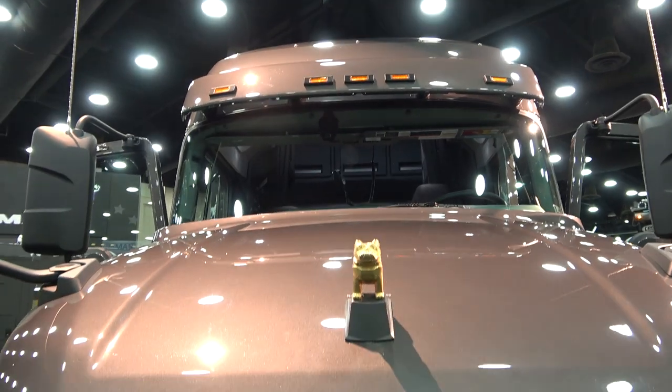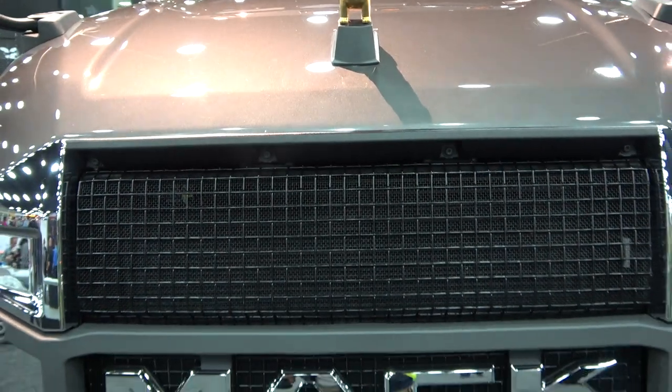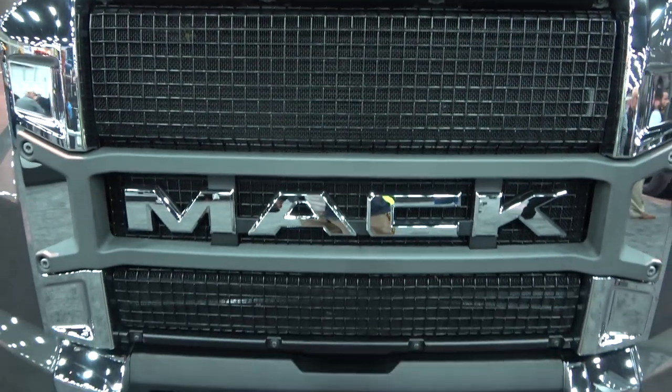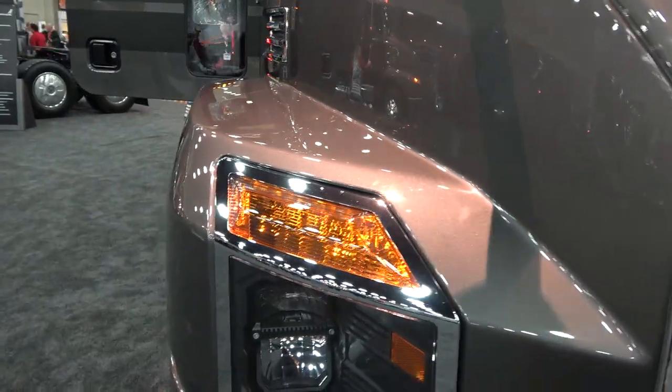When I talk about built for business, one of the things I'm talking about is the aerodynamics of this truck. It may not look aerodynamic — it looks like a Mack truck, big and bold — but it's actually a 3% fuel efficiency improvement by having the aerodynamics on this truck versus our previous model, which was already one of the leaders when it comes to fuel economy in the market.